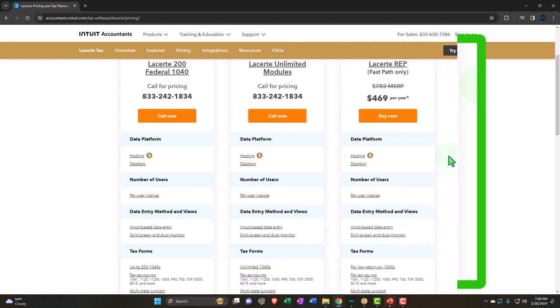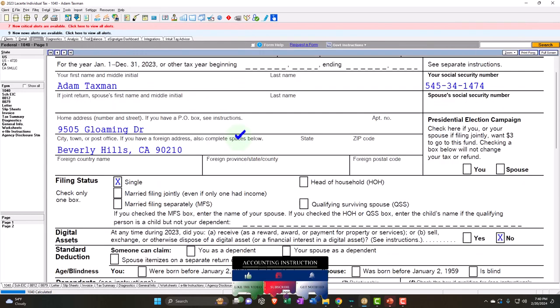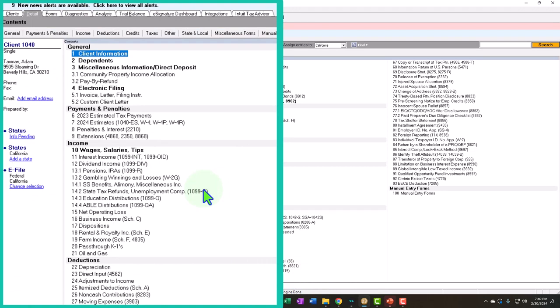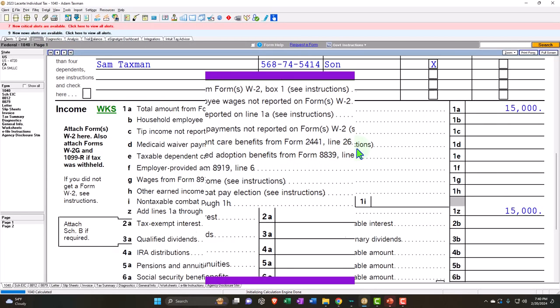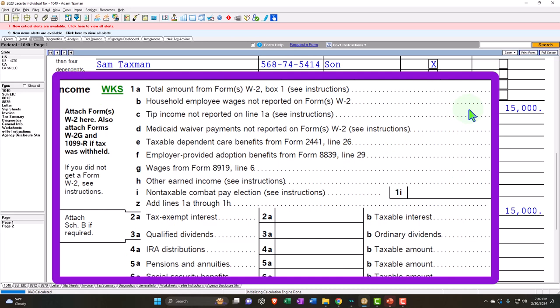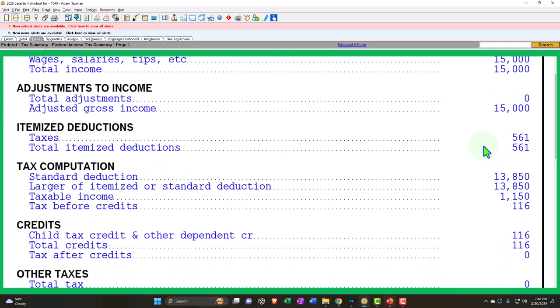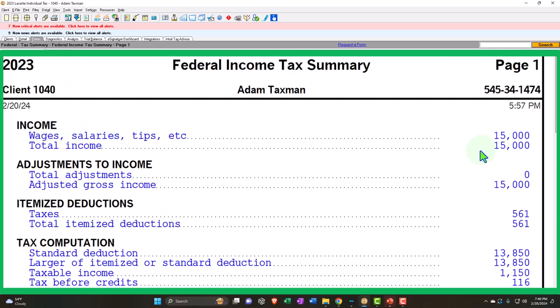Looking at it from the standpoint of your business internally, the software looks like this. This is actually the generation of the form — form 1040 — and we can jump back and forth from the data input. I'm not going to focus as much on how Lacerte's data input is formatted versus other areas, because they're all similar in nature since they're coming from the same source documents. Lacerte has a great little tool for the tax summary, which gives it to us in basically a formula basis — which we'll also do in Excel — so that we can do a double check, which I actually do in practice as an internal control.